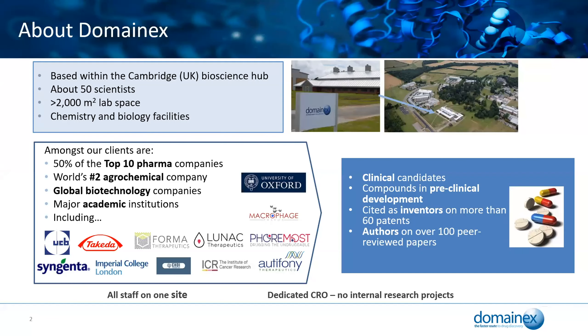Just a little bit about DomainX for those who don't know. We're a contract research organisation based within the south-west of Cambridge, the Biosciences Hub. We're about 50 to 60 scientists and we've got just over 2,000 square metres of lab space, and it's an all-in-one facility so we've got chemistry and biology under one roof.